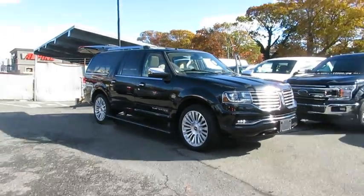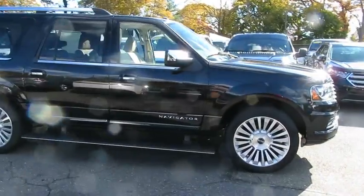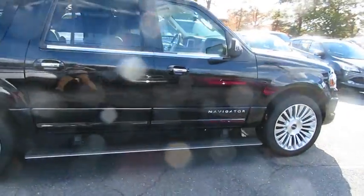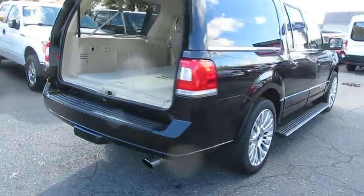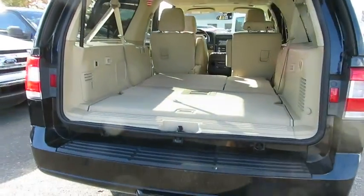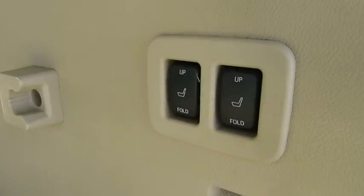The 2015 Lincoln Navigator L comes in either rear-wheel drive or all-wheel drive options. This large, luxury SUV offers a longer wheelbase than the standard Navigator. With the extra length, carrying a large group in extreme comfort or loads of cargo is no problem at all.